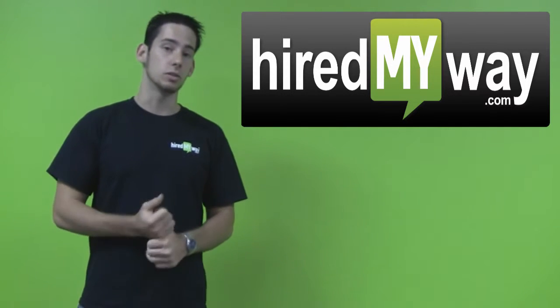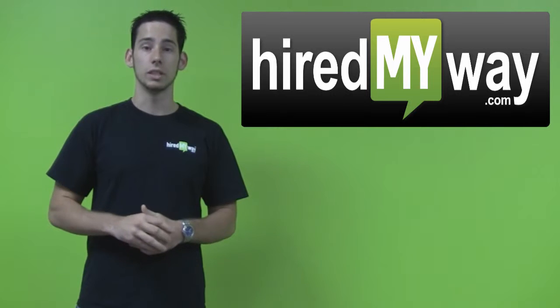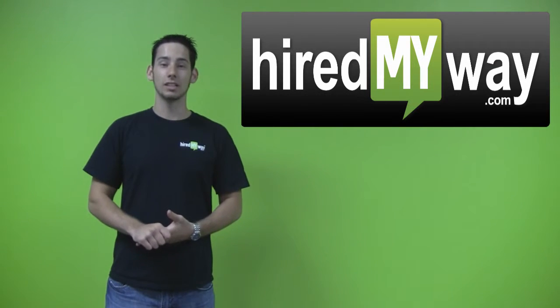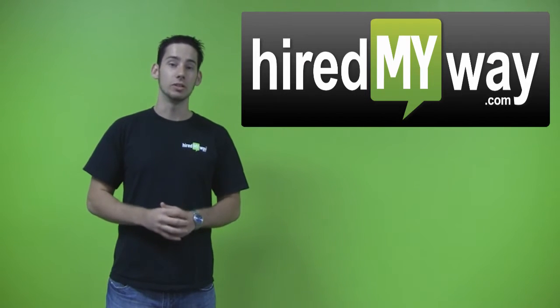If you have any questions about how to use Foursquare or how to set it up, feel free to reach out to me on LinkedIn — my name's Casey Kaplan. And for more great video blogs, check out the HiredMyWay.com YouTube channel.